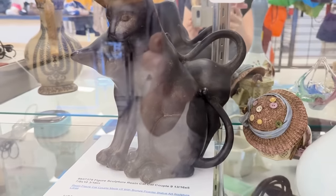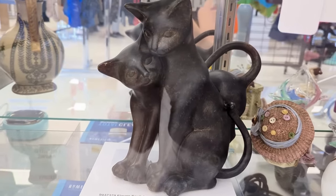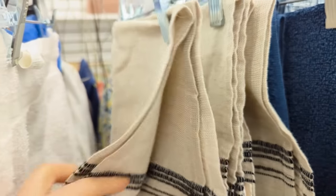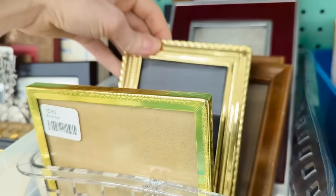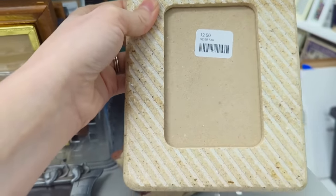I also really liked these two cat figurines — a pretty large statue, but it was around $60 to $69, so I passed on that as well. However, I did find some interesting frames at pretty good prices and picked up a couple of those.